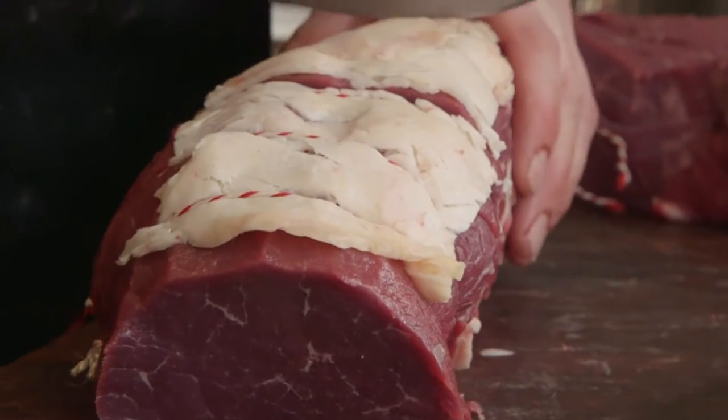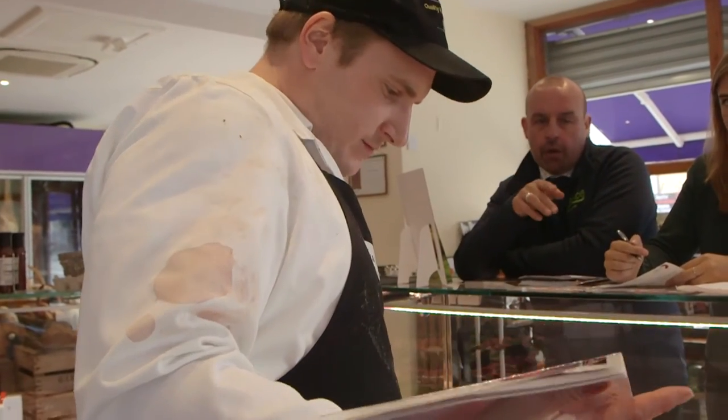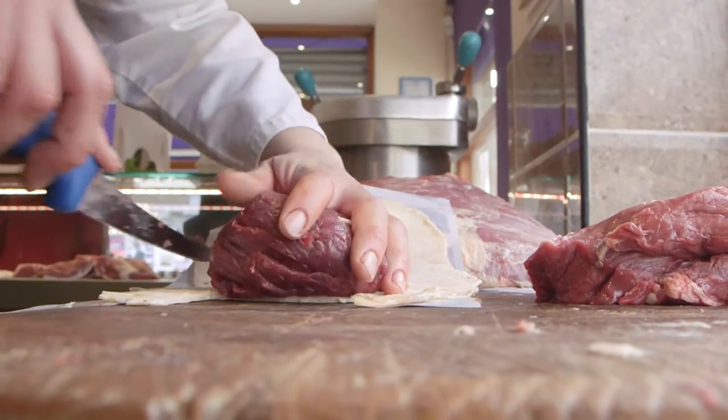We started the day looking at the cutting specifications and putting together a range of mini joints — suitable for midweek, shorter cook time, more consistency, one or two people, convenient and suitable for a range of different flavours and recipes.